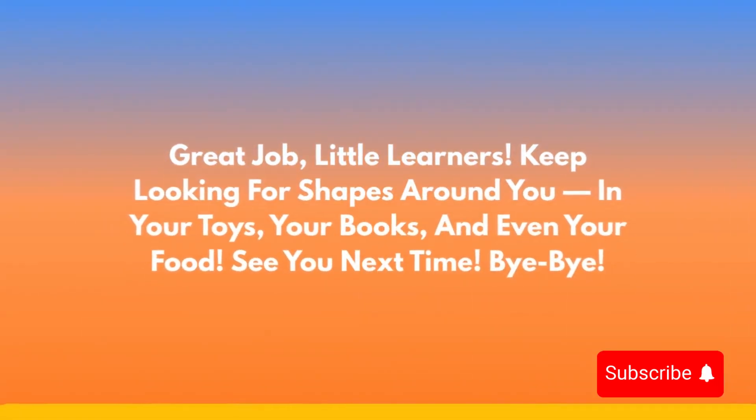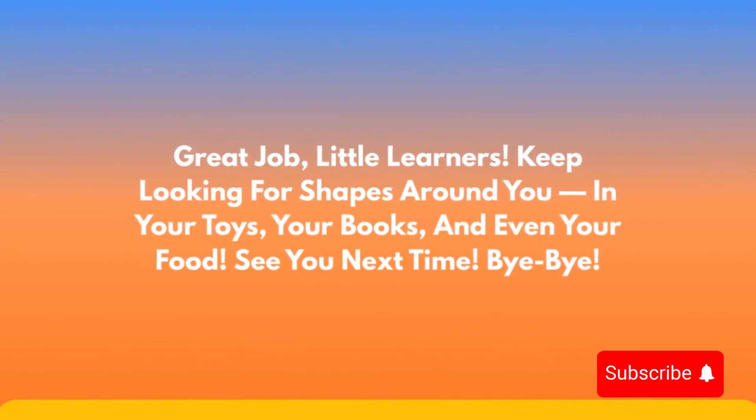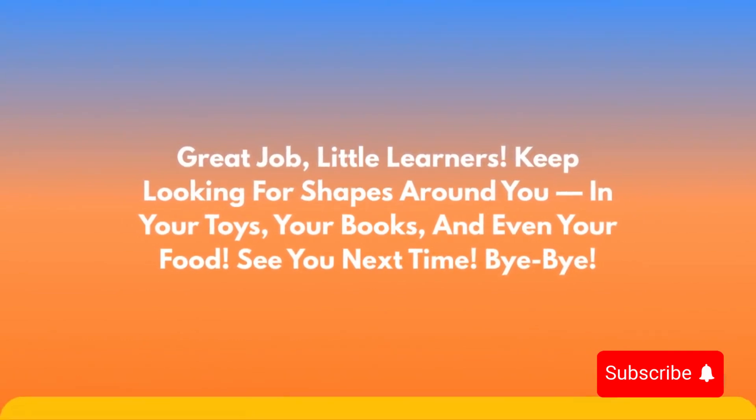Great job, little learners. Keep looking for shapes around you — in your toys, your books, and even your food. See you next time. Bye-bye.